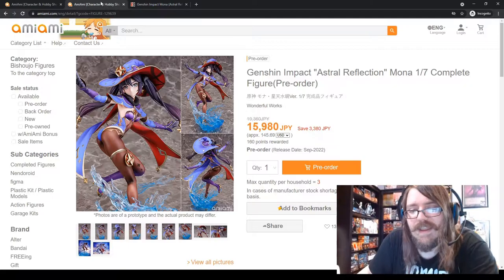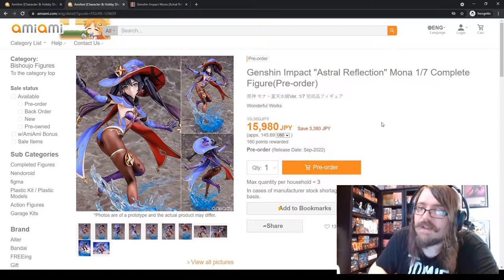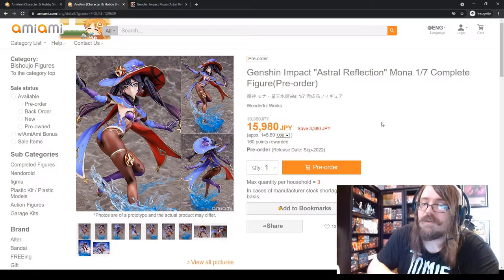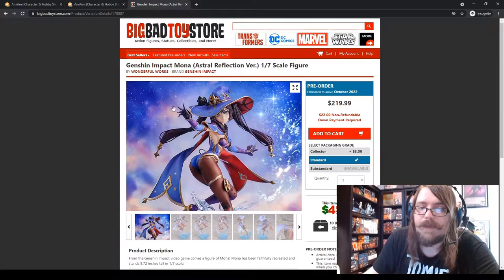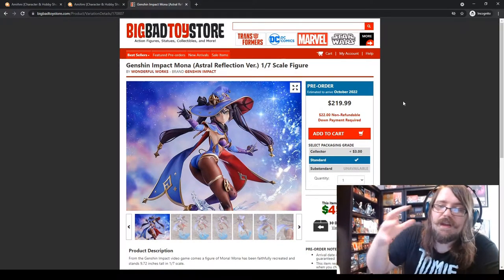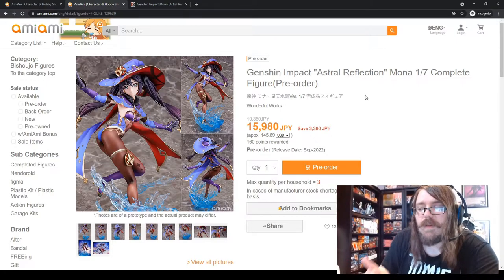The big thing is that Big Bad Toy Store has a standard $4 flat-rate shipping. AmiAmi ships directly from Japan, which can be very expensive — I've had orders where shipping was $150. So you really need to factor that in. If you're buying a single large figure, Big Bad Toy Store could be worth it because of that flat-rate shipping.